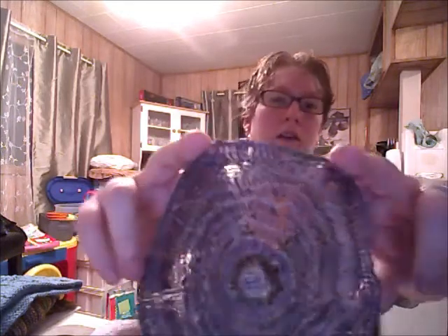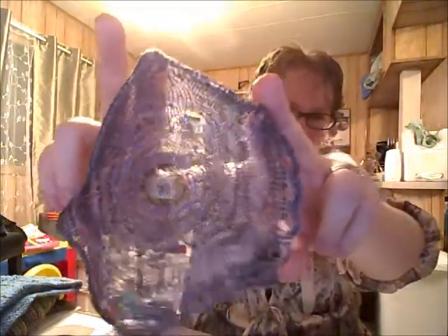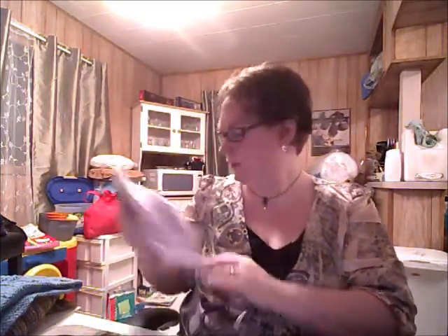First time I've ever done doilies in my life, and I've never done it with thread — it's a thread-like yarn. Just really pretty. I got it off Etsy from Yarntopia, I think. And the purple yarn — I don't know what it is, just some worsted I had around the house.